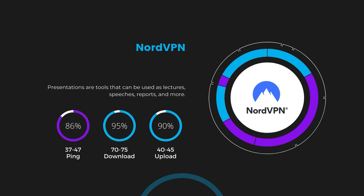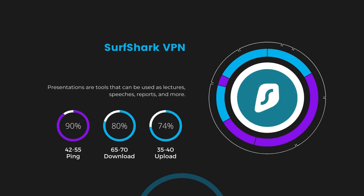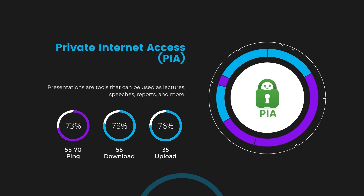Next in line is Surfshark, which exhibited a more considerable effect on ping, maintaining it within the 42 to 55 milliseconds range. Surfshark stands out for its negligible reduction in download and upload speeds, at 65 to 70 Mbps and 35 to 40 Mbps, making it a strong option particularly with unlimited simultaneous connections. Lastly, Private Internet Access (PIA) presented a ping range of 60 to 70 milliseconds, the highest among the three. Nonetheless, PIA's unmatched server tally exceeding 35,000 offers ample opportunities to locate a server that may lower this ping. Download and upload speeds were observed at 50 to 55 Mbps and 30 to 35 Mbps, remaining functional for most online activities.